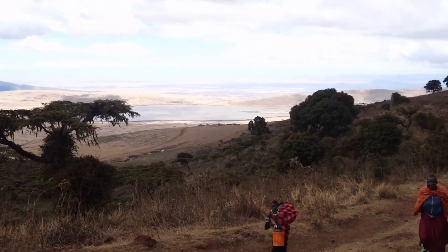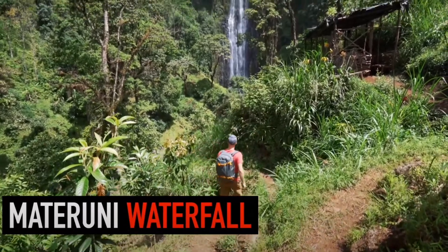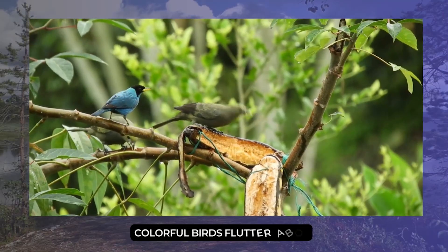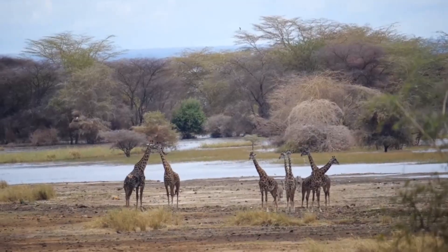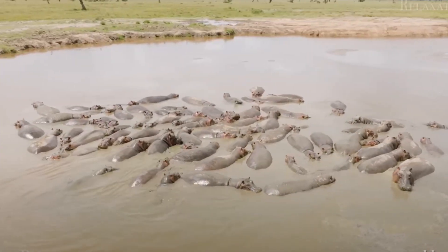Day 2. As the new day starts, explore the diverse ecosystems of the Serengeti. Stop by a bustling waterhole where a symphony of sounds fills the air. Colorful birds flutter about while zebras, giraffes, and other animals gather to quench their thirst — a spectacular view to see.